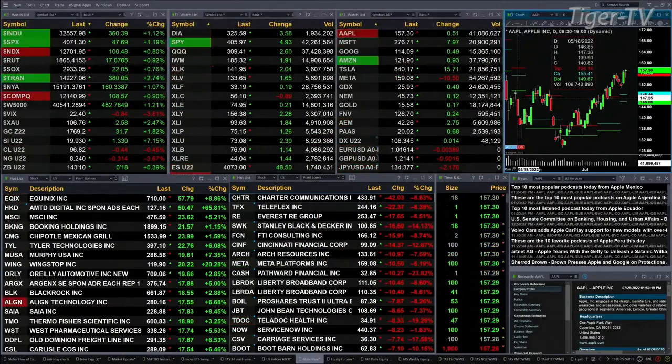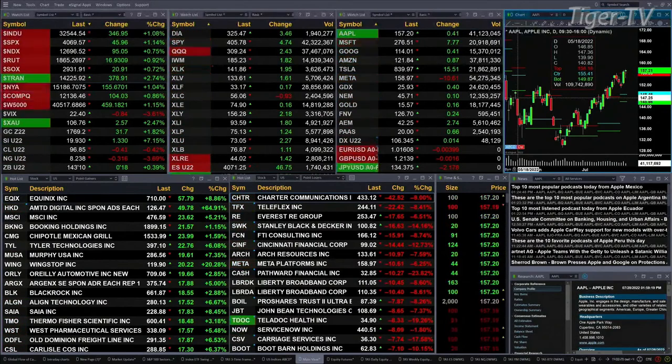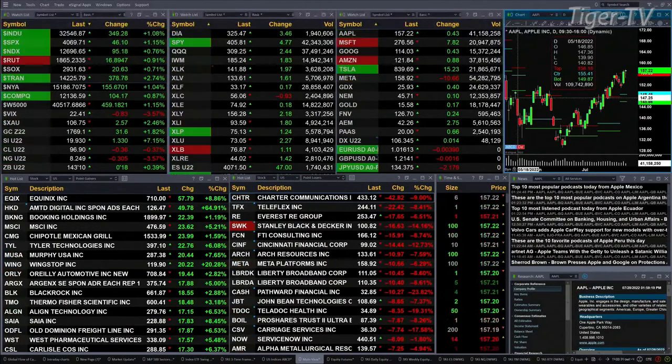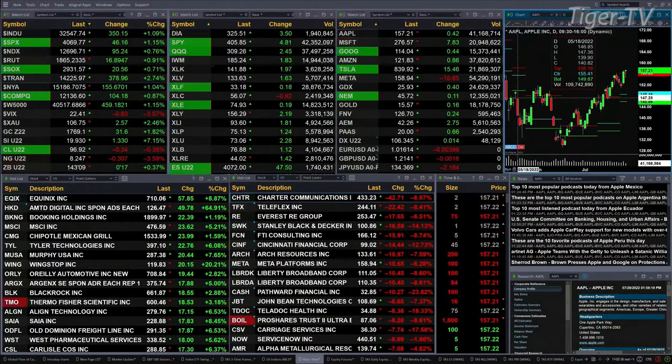The Dow is up 358 points, a little over 1 percent. The S&P is up a little over 1 percent, or 48 points. NASDAQ has woken — it's up 0.8 percent or 95 points. The Russell's up 0.9 percent, up 16 points. The semis are up 0.7 percent, or 21 points.